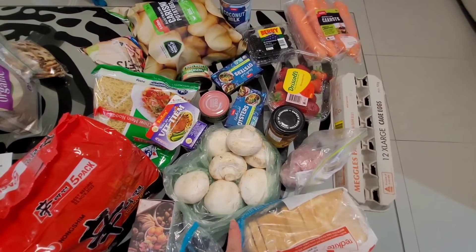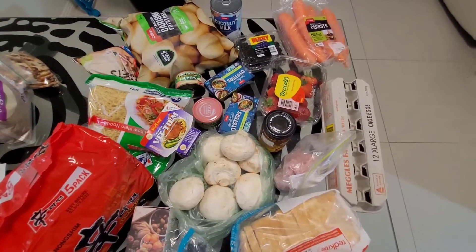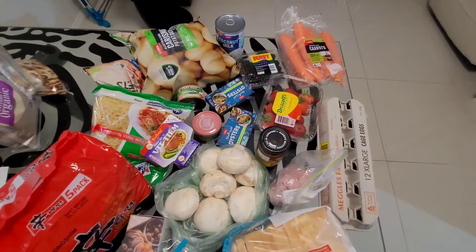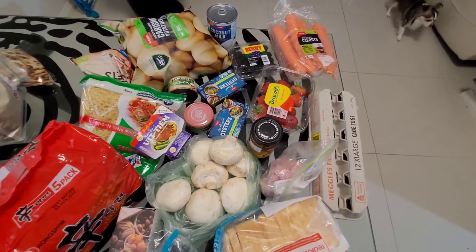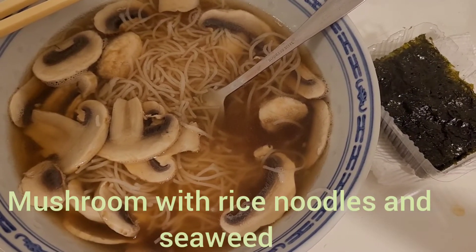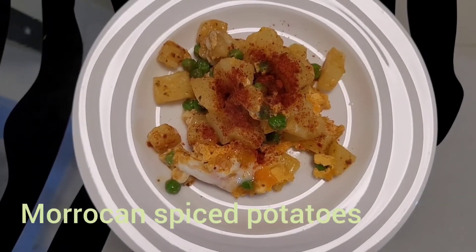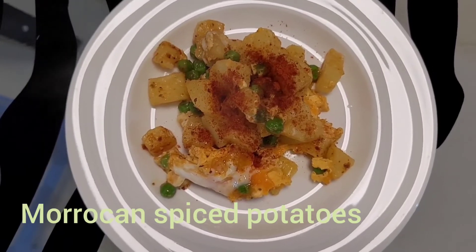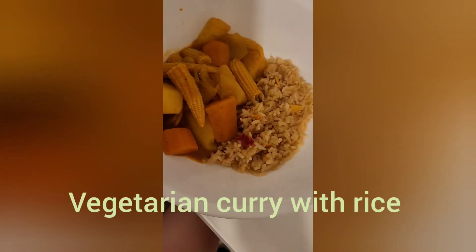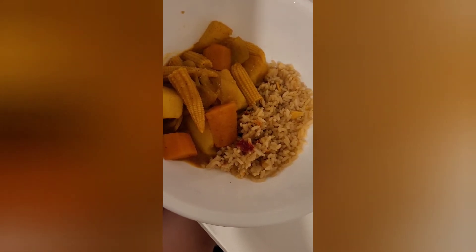That's the rough meal plan for now. Stay tuned if you want to see what I actually end up making, because those clips will be attached after I wrap this video up. Please don't forget to like my video and subscribe to my channel if you enjoy my content — it really helps me out.